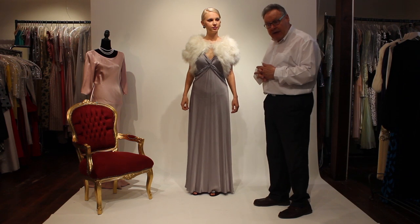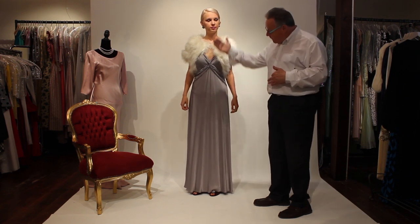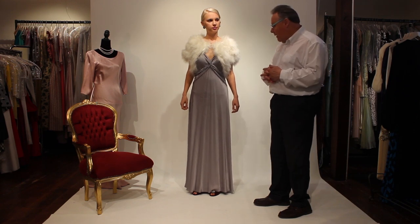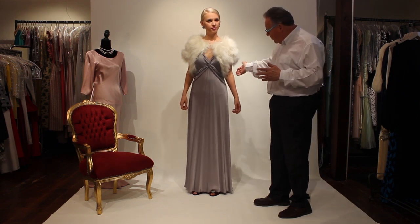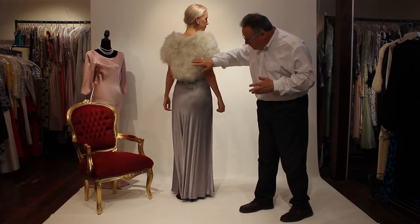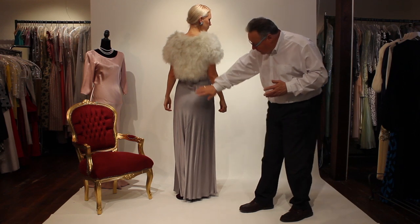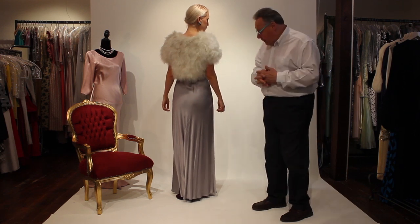The material is bias cut, which means that it clings to the front and gives a flat fronted look. Very, very elegant indeed. If we turn round, the material, again bias cut, falls beautifully around the waist, over the bottom, and right down to the ankle level.